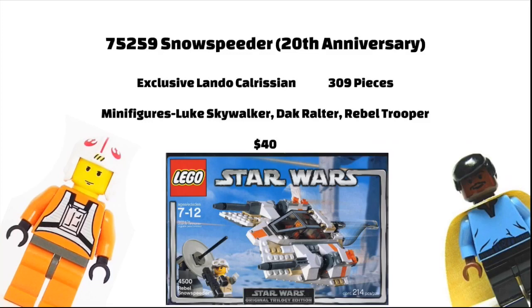The Snowspeeder set will, for some reason, be 39.99 Euros. I don't know why — they better include something good in here, because that is 10 more Euros than the Snowspeeder usually is. It will have 309 pieces and will include Luke Skywalker, Dak Ralter, and a Rebel Soldier. The 20th Anniversary figure will be Lando Calrissian from the 10123 Cloud City set. Shockingly.